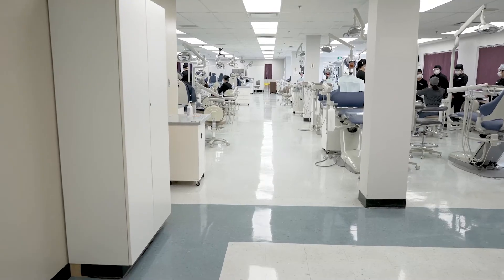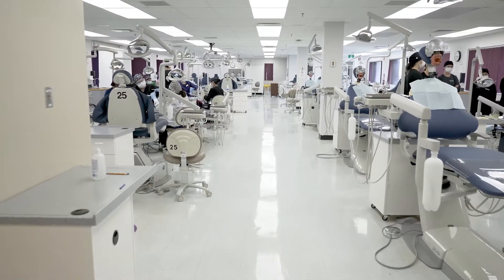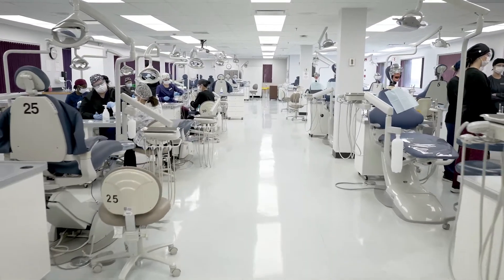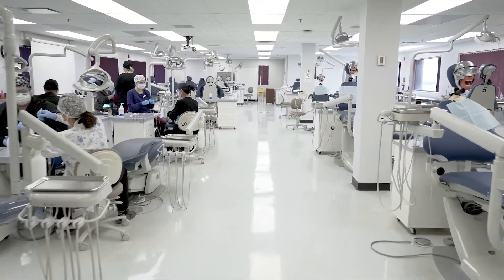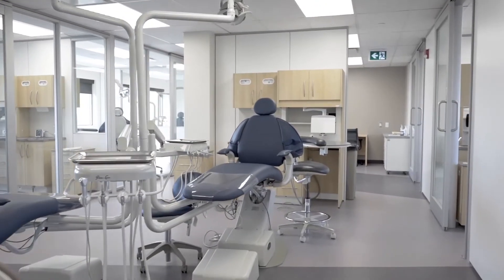Dental assisting is a 10-month program and it's fully interactive. Lecture-based content is paired with lab and clinical requirements done right here on campus in our brand new renovated dental clinics. It's a very busy year — if you blink, you miss something. It's a really high-paced course.